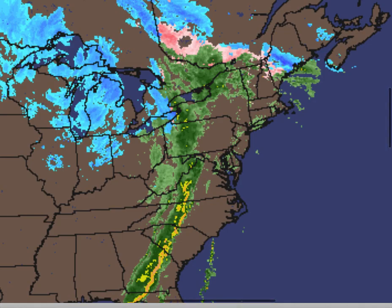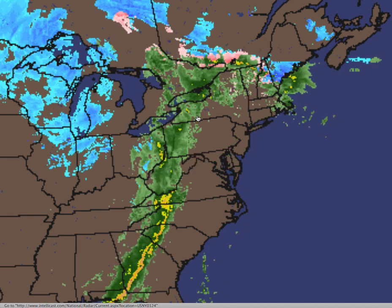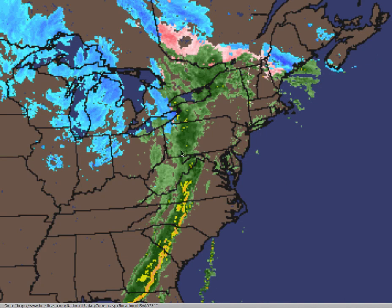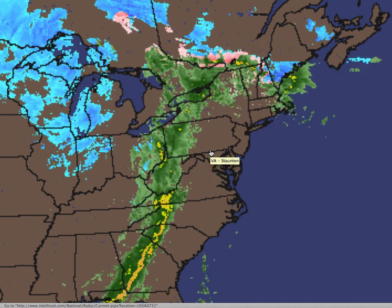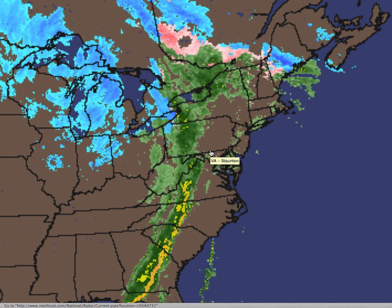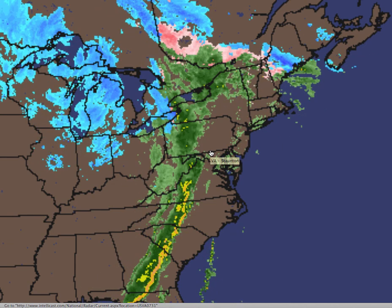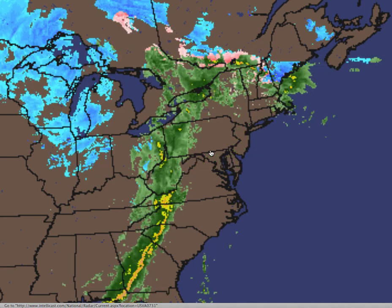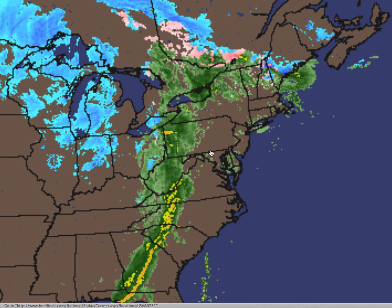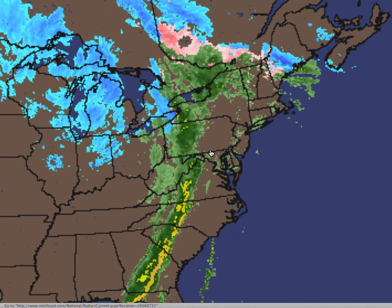Here we have on the radar plenty of heavy rain on the way. We have a nice solid line developing over western Pennsylvania and western New York. This is going to continue to march east and move into the Philadelphia and New York City metropolitan area by this afternoon — I like between 1 and 3 p.m. for eastern Pennsylvania and western New Jersey, and 3 to 5 p.m. for eastern New Jersey and the New York City metropolitan area onto Connecticut. This rain will continue until about 8 or 9 p.m.